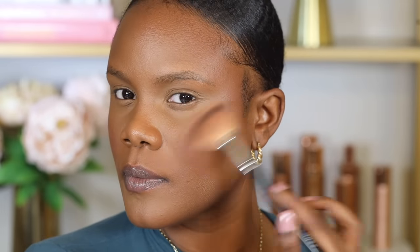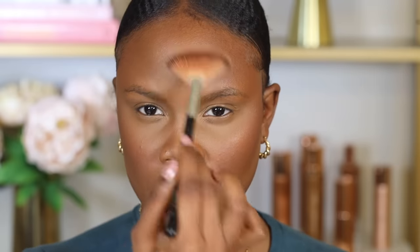To add glow to your skin, place highlighter on the areas where you'd naturally get sun glow — above the blush and on the highest points of your cheekbones. Also place a little on the pointed part of your forehead, your nose bone, and your cupid's bow.